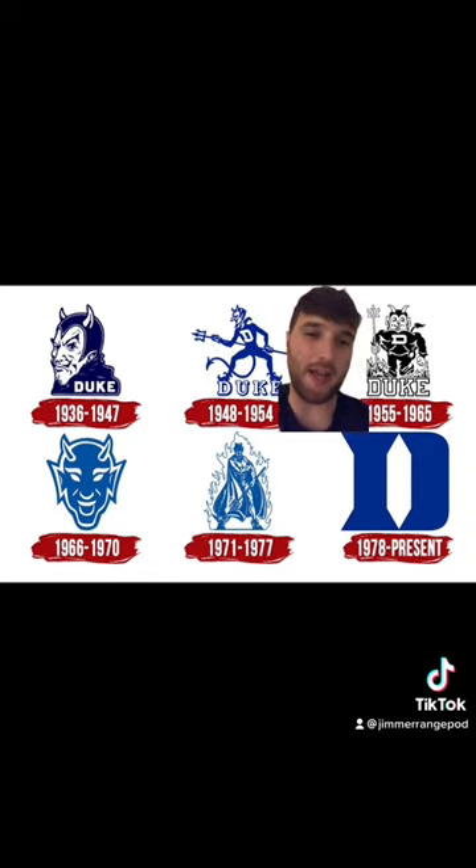This one wouldn't be all that bad if it wasn't black and white. I don't know who decided to take all the blue out of the Blue Devils logo, but it wasn't a good idea. Let's go D.